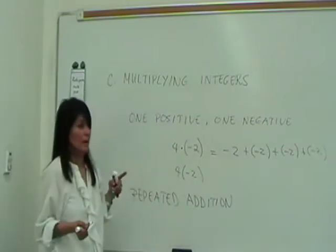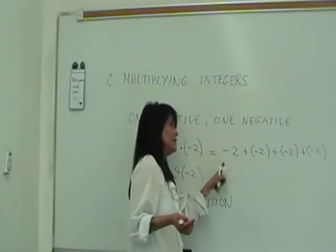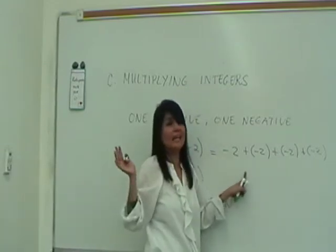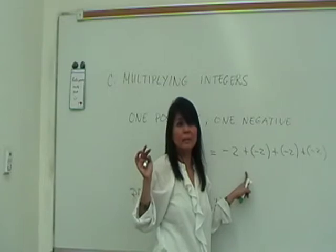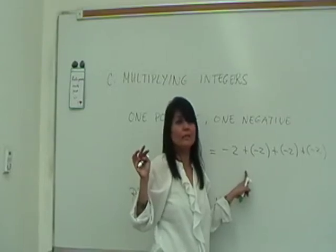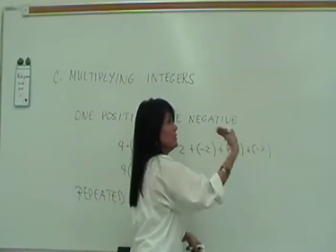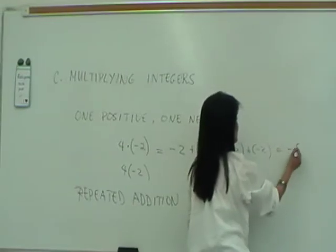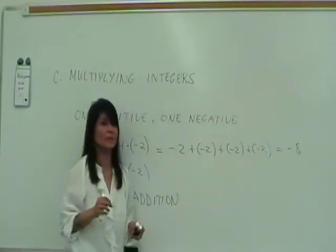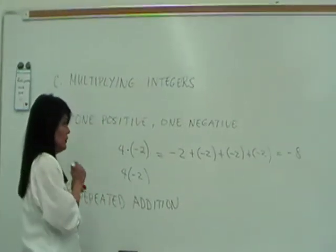So it's negative two plus negative two plus negative two plus negative two. We just learned how to add — if everything you're adding is negative, the answer is negative. So the answer is negative eight. You only have sad people in the room, so you have eight sad people.